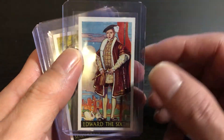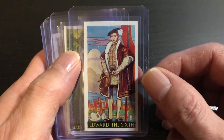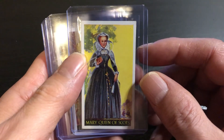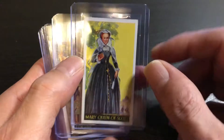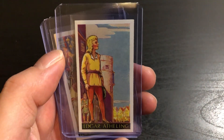Edward the Sixth. Mary Queen of Scots. Edgar Atheling.